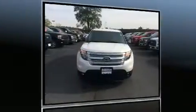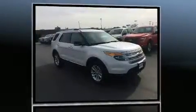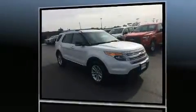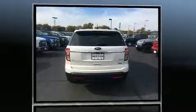Come test drive this 2013 Ford Explorer with just over 20,000 miles on the odometer. This four-door sport utility vehicle prioritizes comfort, safety, and convenience. It features an automatic transmission, front-wheel drive, and a two-liter four-cylinder engine.